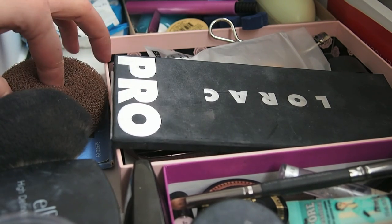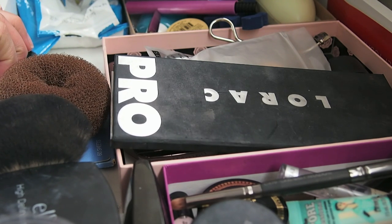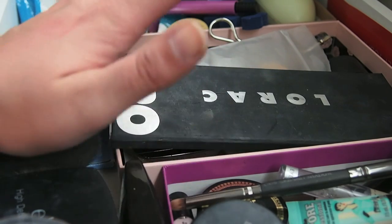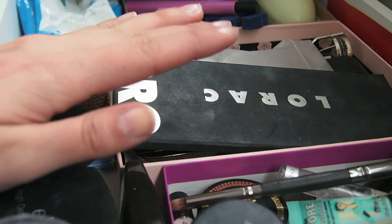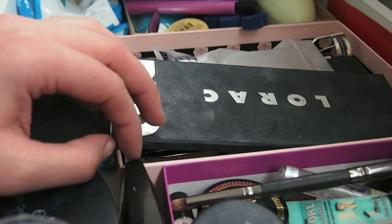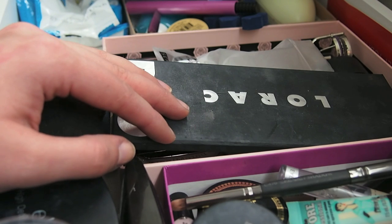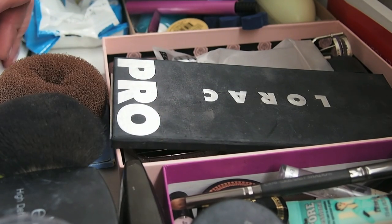I've been following the KonMari method of decluttering. She says to take everything out and put it in one place. I'm not going to do that, but luckily everything other than this drawer is organized by type, so it kind of already is in a big pile. I'll go through and touch everything. She says if something sparks joy, keep it; if not, don't. For my makeup though, I'm not following that 100% because using things up does give me joy. But I am against using up things I hate. My bar is: do you like this enough to use it up? Let's get started.